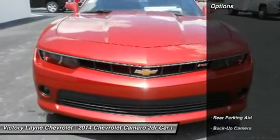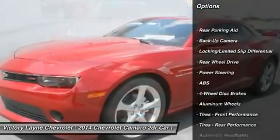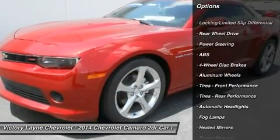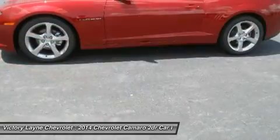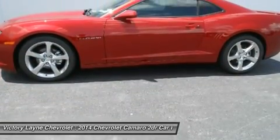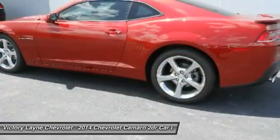Some cars attempt a retro look that doesn't quite work, but the Camaro's design team nailed the spirit of the original without insulting it. New for 2014, the Camaro has been given exterior design updates which include reworking of the front fascia, rear tail lights, and diffuser.